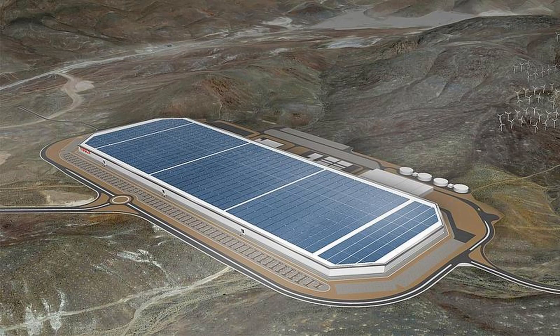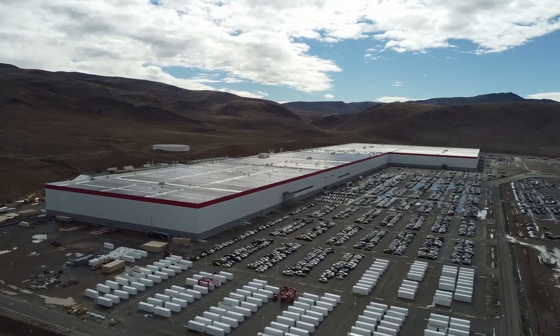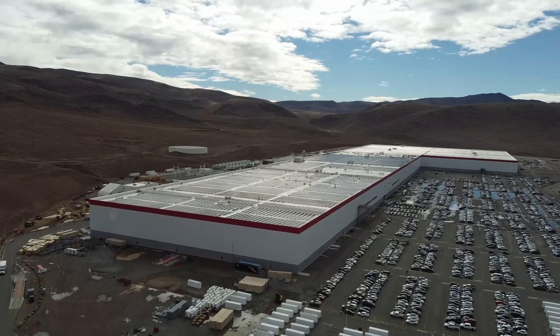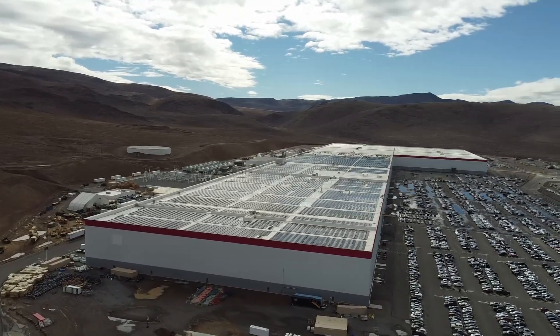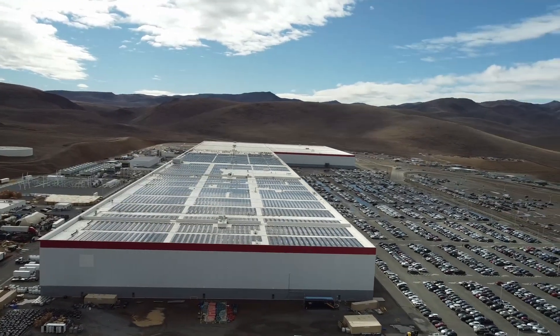Now, if you remember back to the initial announcement of the site, Tesla said they would power the factory with wind and solar. Well, as you can see, the wind aspect of that hasn't appeared. But in a nice bit of progress, it looks to me like solar is now covering about 70% of the roof space. I wonder what the percentage of total power consumption is coming from the roof — that's a lot of modules.